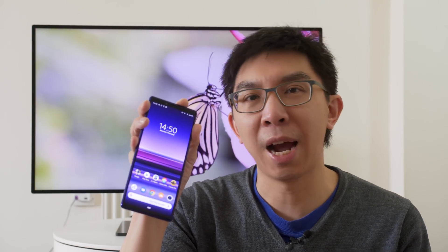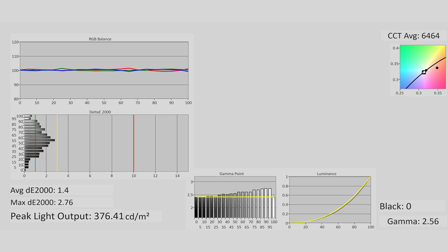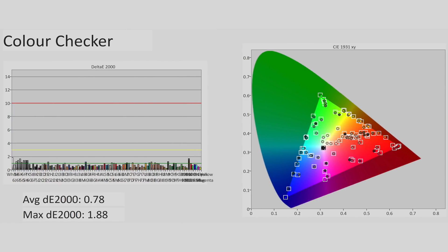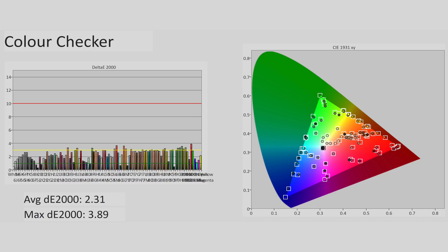One caveat: the luminance output on the Sony Xperia 1 is highly dependent upon the APL, or average picture level. If we switched from full screen to windowed patterns, the gamma tracking won't be as flat and calculated delta errors would creep up. Using full field patterns, average error was less than 1 on the challenging colour checker SG chart where 140 patches were measured — which is fantastic. But with windowed patterns, average error would increase, with some colours exceeding the humanly perceptible threshold of delta error 3.